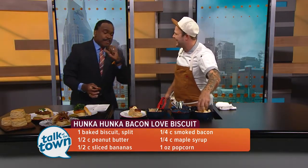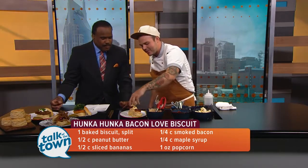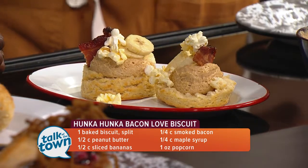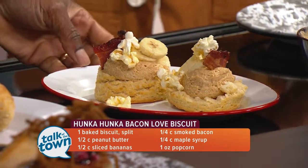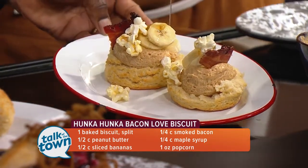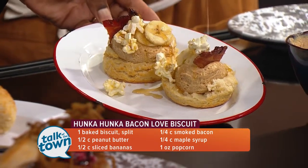They're also adding popcorn to this biscuit. Going back to always having an unexpected twist on everything they do in the restaurant, popcorn gives a really cool texture to the dish — a nice nuttiness and good texture. Then they finish it with a maple drizzle all over that beautiful biscuit.